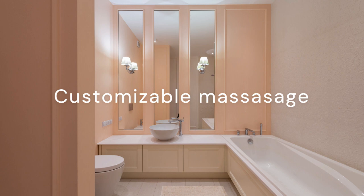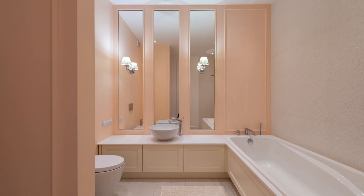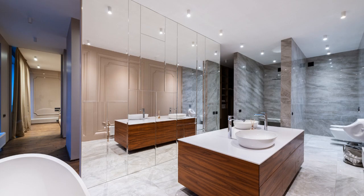Customizable massage: jetted tubs typically come with adjustable jets, allowing users to customize the pressure and direction of the water flow to target specific areas of the body. This can provide a more personalized and effective massage experience.